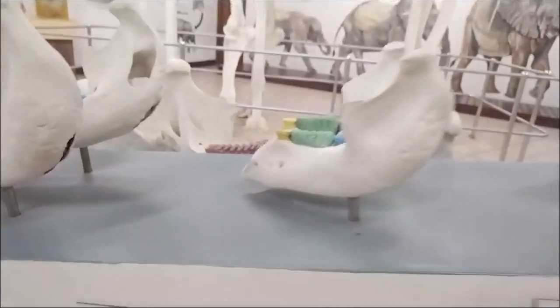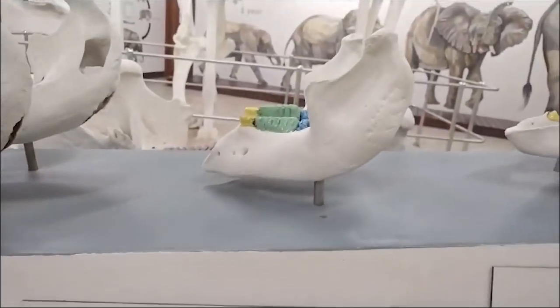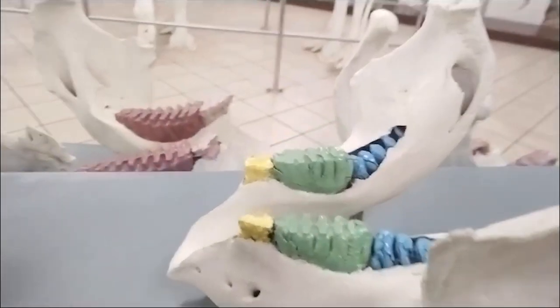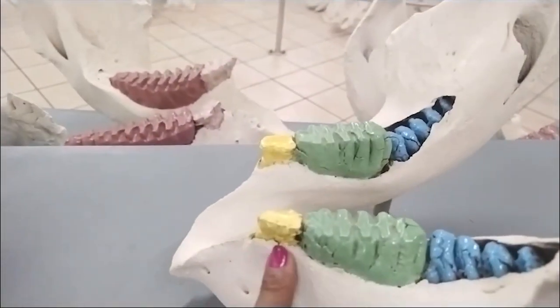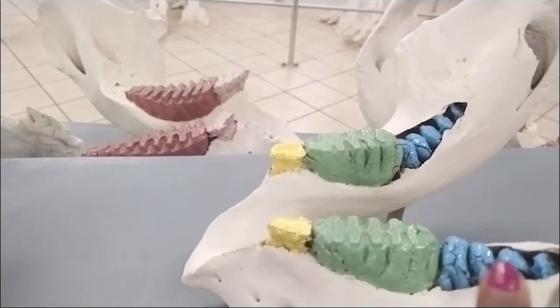This next one is a one-year-old elephant — still an infant. You can already see set one is small and wearing out, set two is fully developed, and set three is hiding at the back of the jaw.